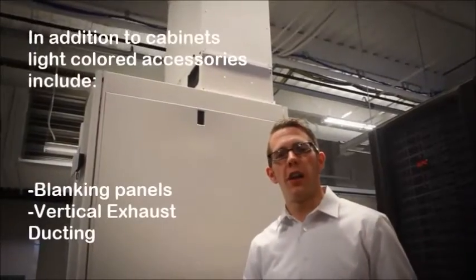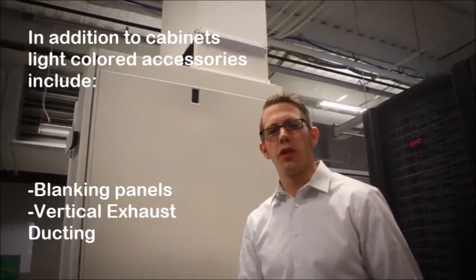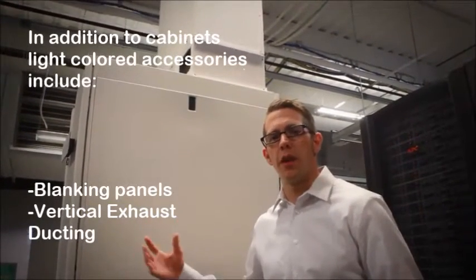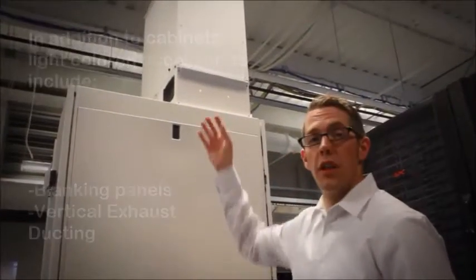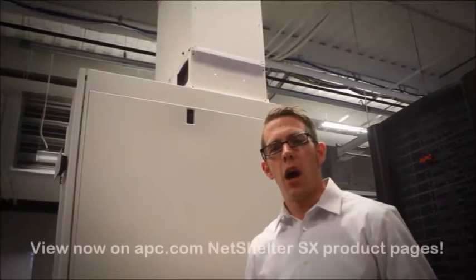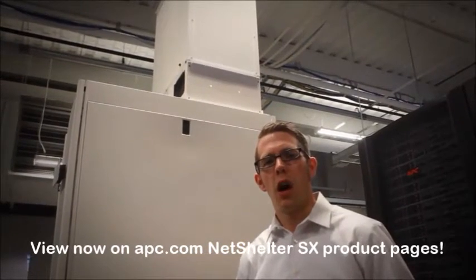All of the standard NetShelter accessories will be compatible with this new color option. We've also introduced an accessory along with the cabinets: a vertical exhaust duct and overhead cable extension that can be placed on top of the cabinet, providing a perimeter cooling, containment-style cooling option when using this cabinet.